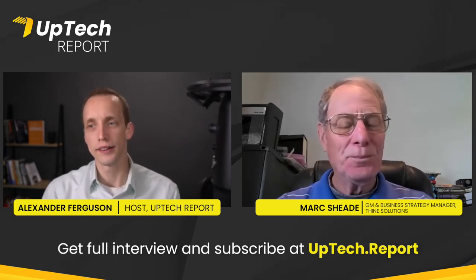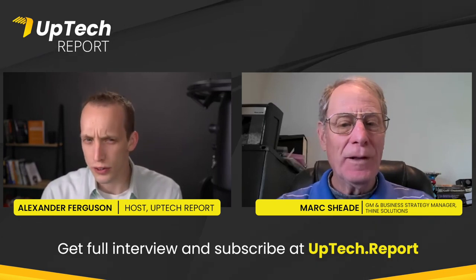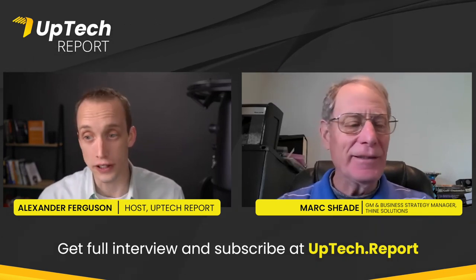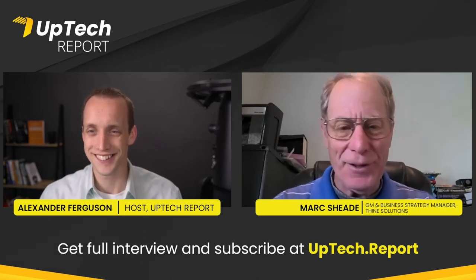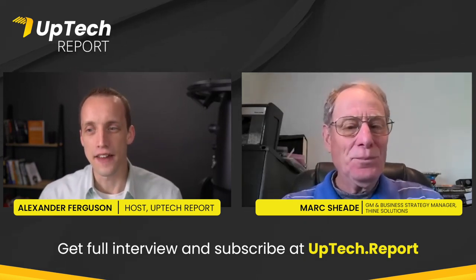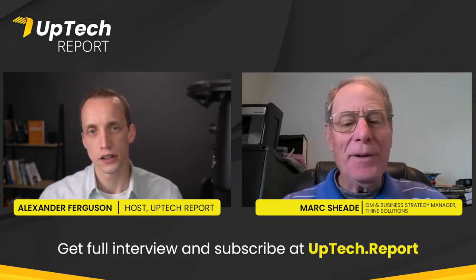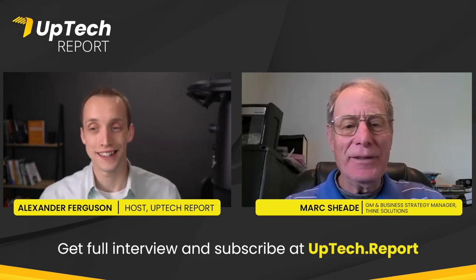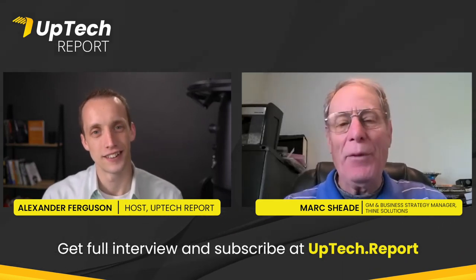Thine Electronics in Japan has been around for about 30 years — since 1992, actually. The US subsidiary, Thine Solutions, was set up in 2018, so it's been about three years.